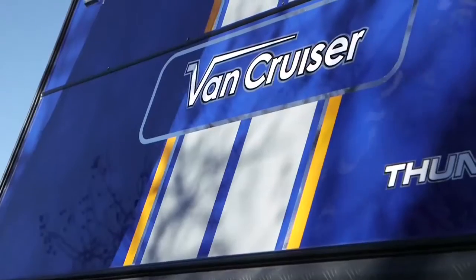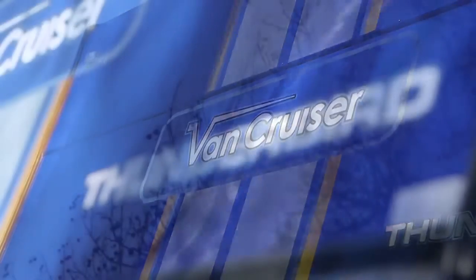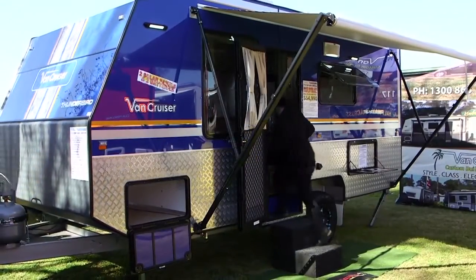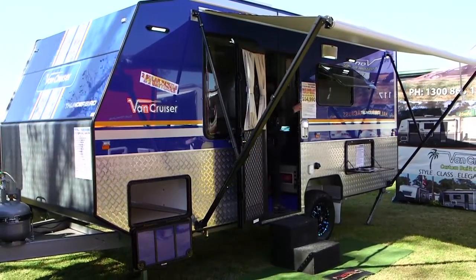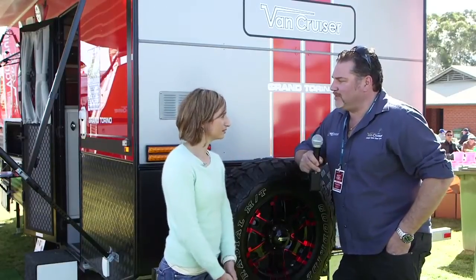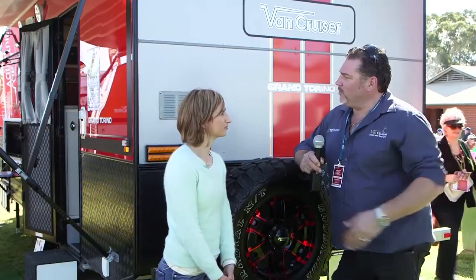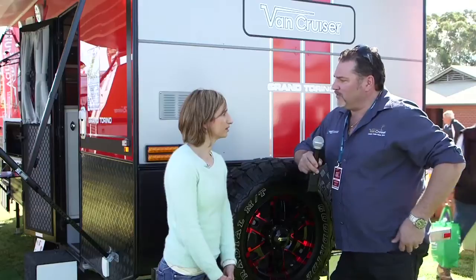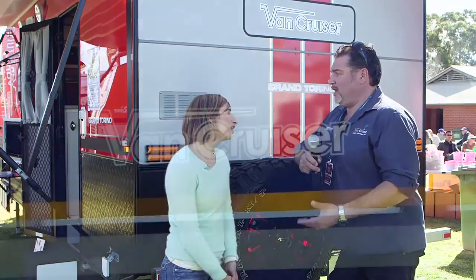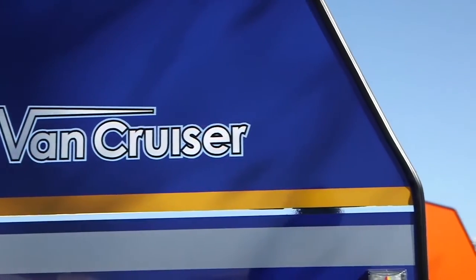Our caravans are developed through just wanting to be different in the industry, just wanting to show people that a caravan doesn't have to just be another white caravan or just with a few black decals. Everyone's got different personalities and therefore we've produced vans with different colours. They are pretty bright. Not everyone has a white car or even wants a white car. You buy a blue car, you buy a red car, you buy an orange car, a black car.